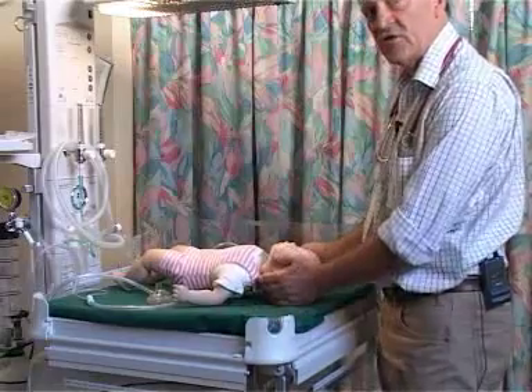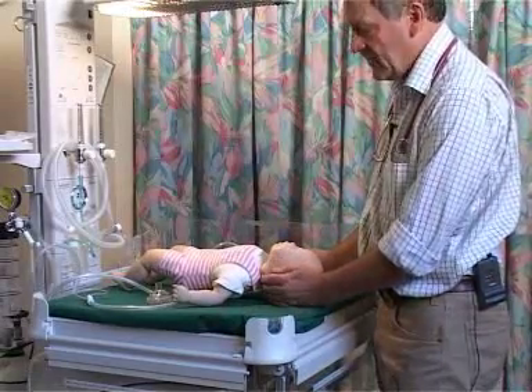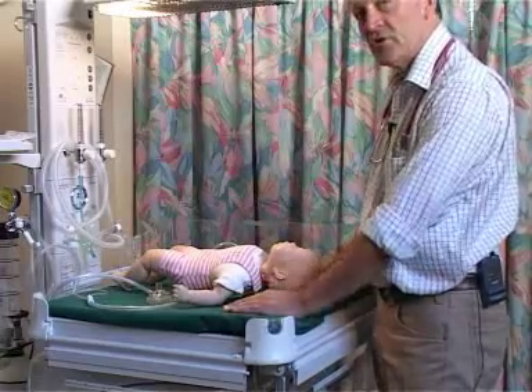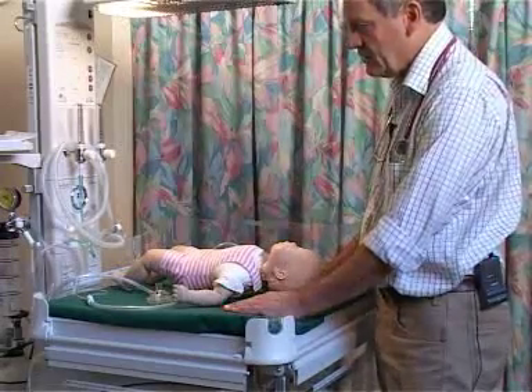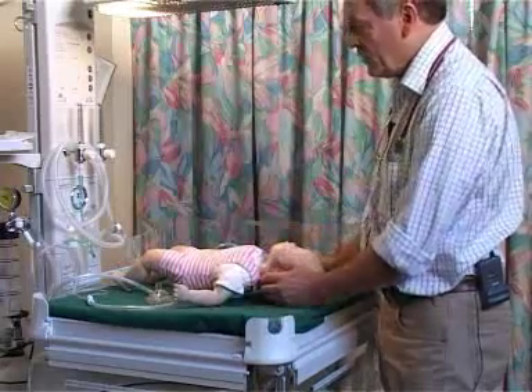Routine resuscitation of the baby at the time of birth is not necessary, even in the presence of meconium. In fact, the only time resuscitation is recommended — and the recommendation is still somewhat empirical — is for the flat baby who is not breathing, born through meconium.